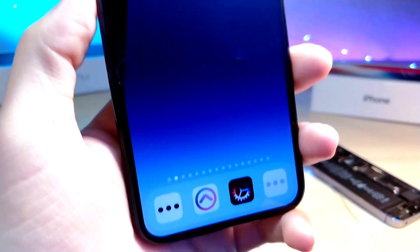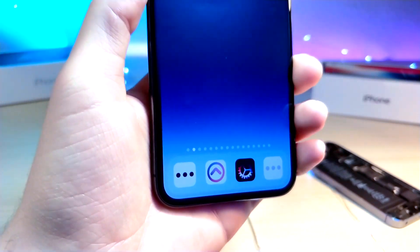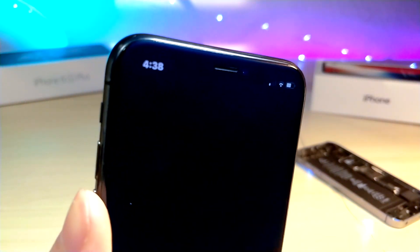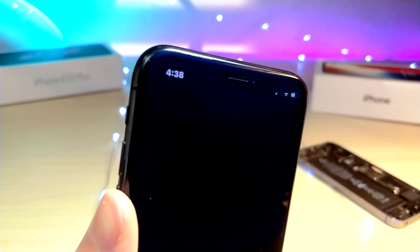What's up everyone, this is Lotokestech and today I'm going to be showing you how you can control your iPhone only using your eyes. Now this is an amazing app in the App Store so I can't wait to show you guys. Let's get started.